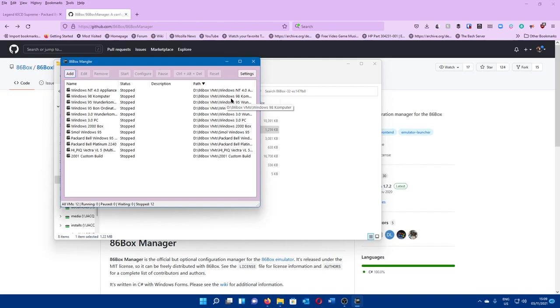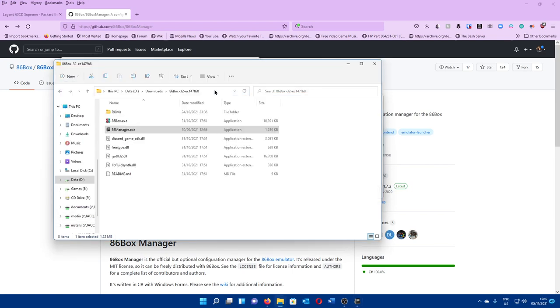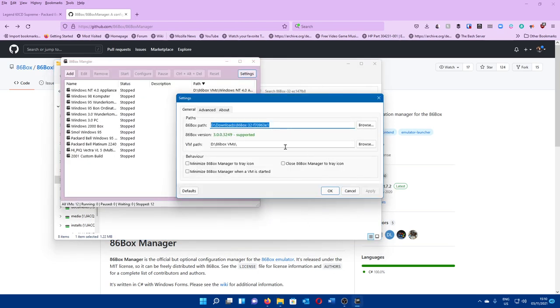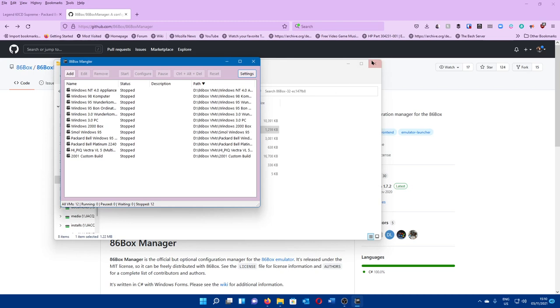Once you have the manager installed, you'll need to go into Settings and tell it where 86box actually is. The best way is to go into the 86box directory, click in the address bar, copy out the path, alt+tab back to 86box Manager, and paste the path into the 86box path field. You can also set a virtual machine path — I'd recommend putting it on a data drive. We should now be ready to build ourselves a Packard Bell.